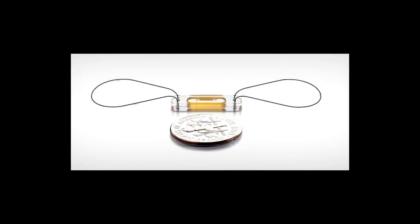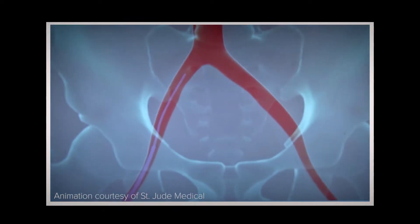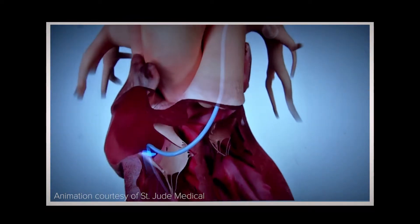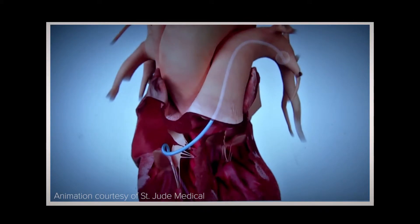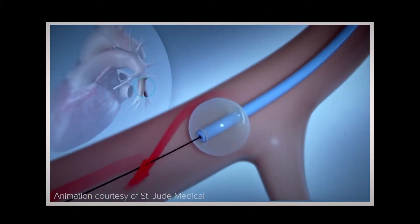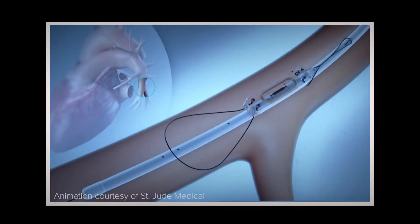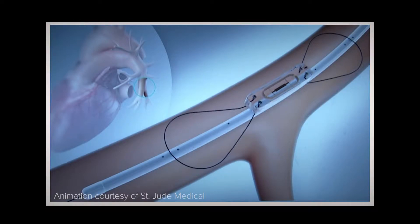The CardioMEMS device is the size of a large paper clip. It's easily implanted into the pulmonary artery using a catheter procedure. The device takes real-time measurements of pulmonary artery pressure. Recovery time is short, and in most instances the patient can go home the same day. The beauty of this device is that it has no moving parts and it has no battery, so there's nothing to wear out and there's nothing to run out.